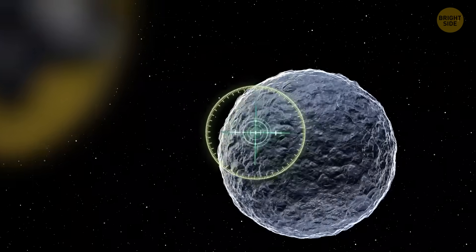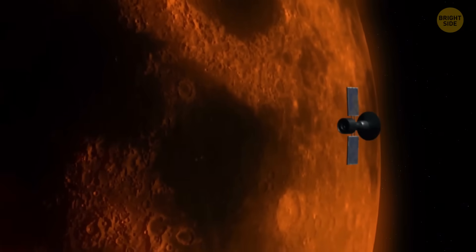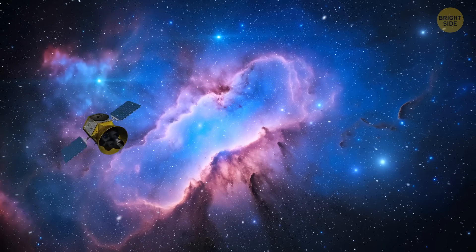TESS has also spotted a variety of other exciting finds, including supernovae, hot worlds, and so on. And as it enters its sixth year, we can only expect more exciting findings to come.